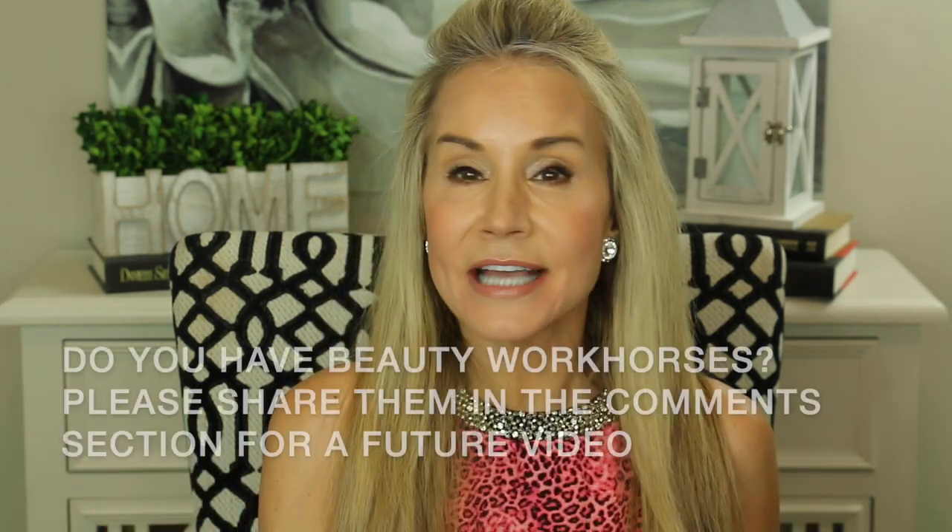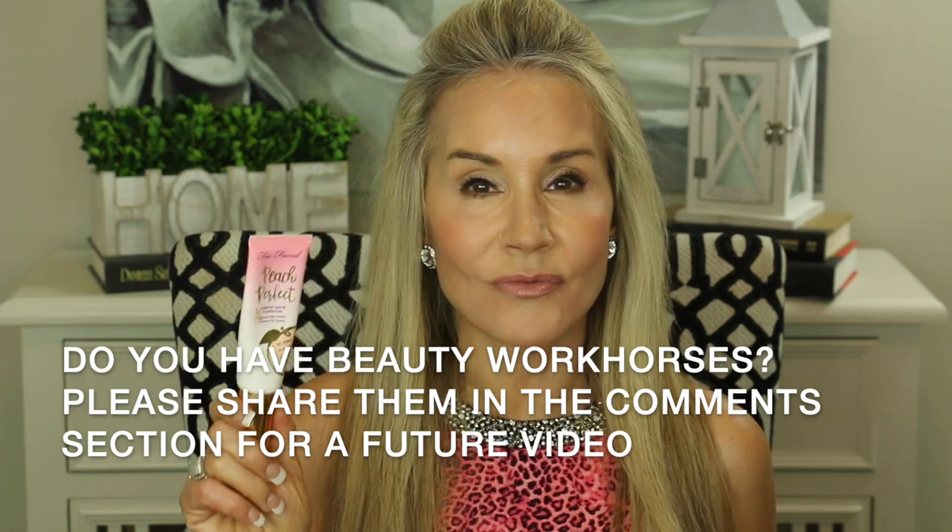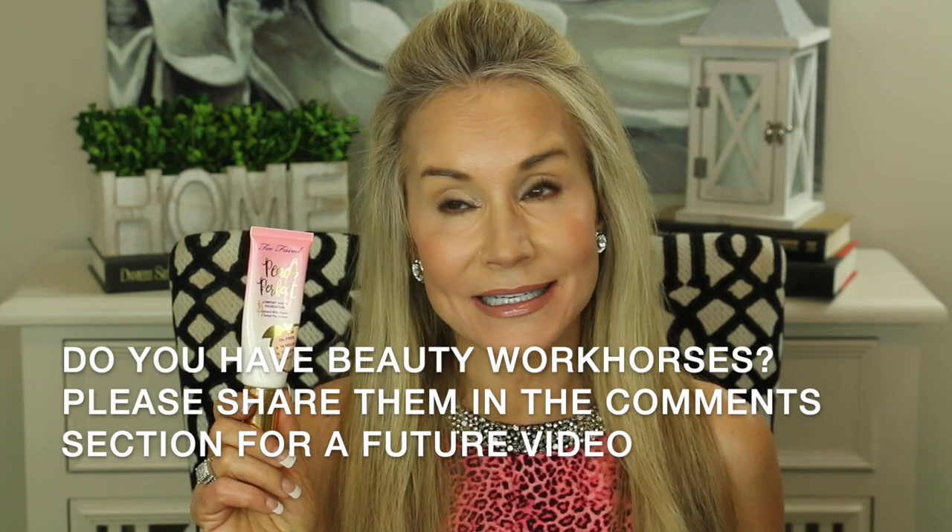Let's get into makeup workhorses — products I use pretty much every single day. This one is an all-time favorite: the Too Faced Peach Perfect Comfort Matte foundation. It's oil-free, claims 14-hour wear, and it really does wear a very long time. It gives great coverage and looks very natural. After trying several foundations, this is the only one that checks all those boxes.